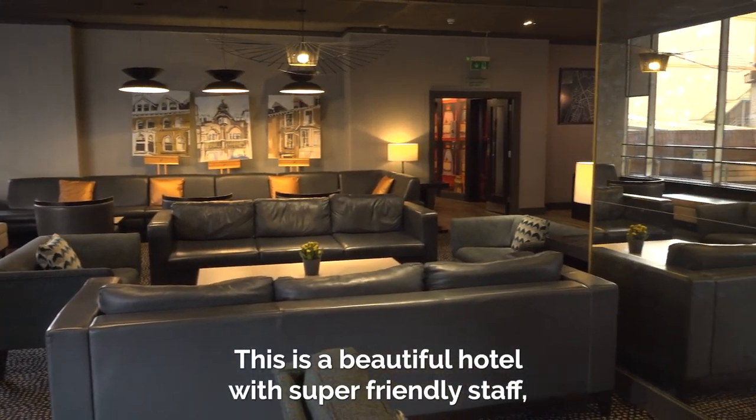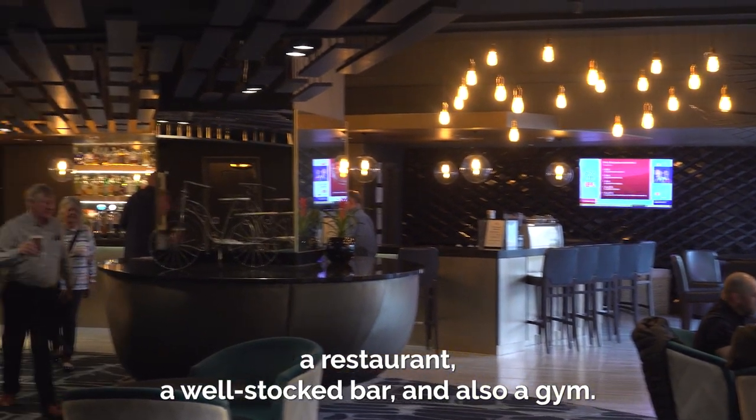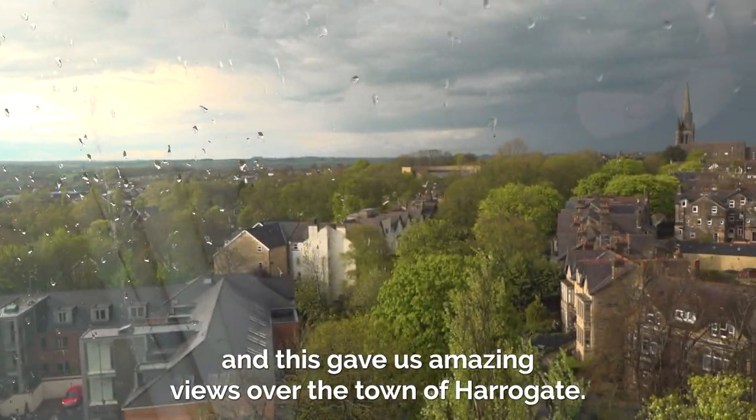This is a beautiful hotel with super friendly staff, a restaurant, a well-stocked bar and also a gym. Our room was on the 8th floor of 11 and this gave us amazing views over the town of Harrogate.